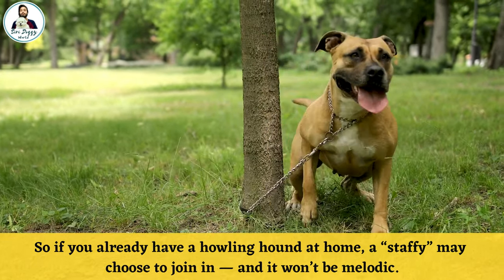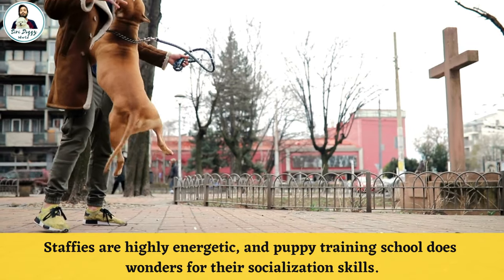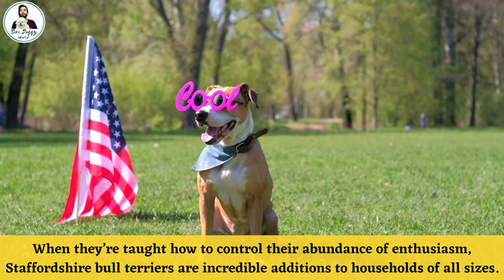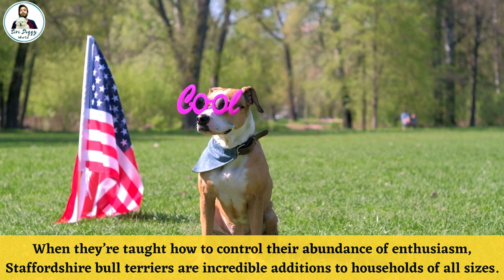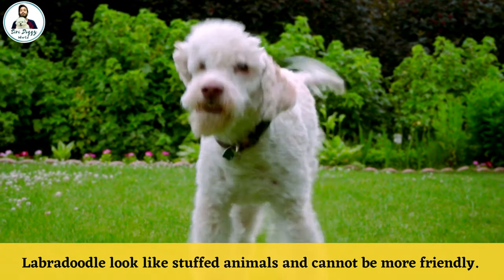Staffies are gentle, energetic, and puppy training school does wonders for their socialization skills. When they are taught how to control their abundance of enthusiasm, Staffordshire Bull Terriers are incredible additions to households of all sizes.